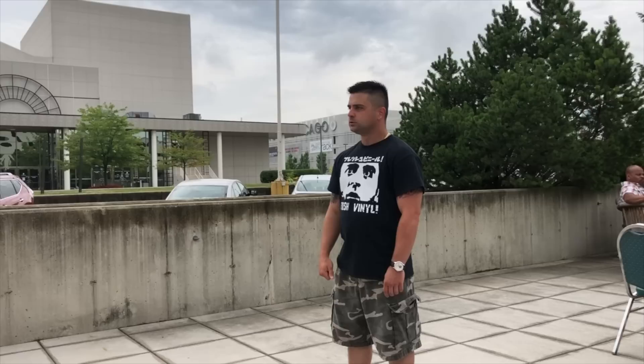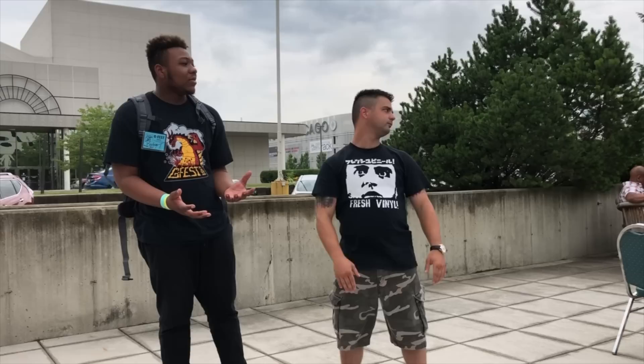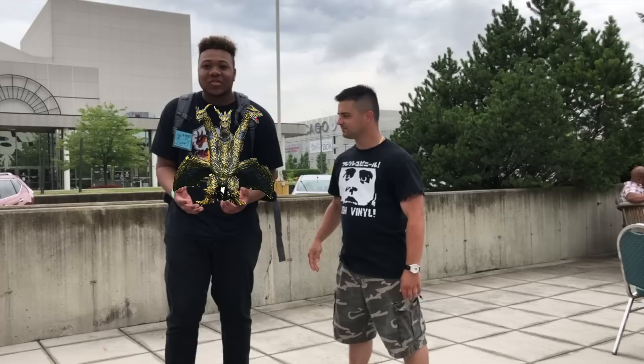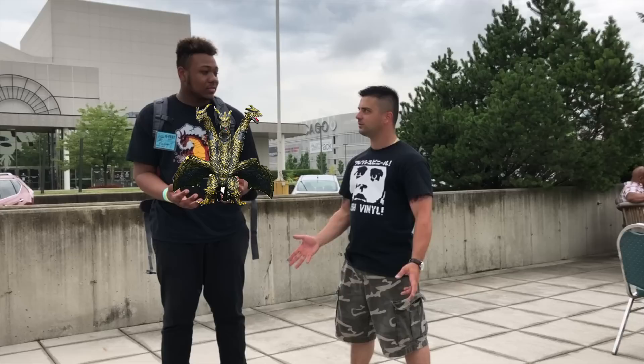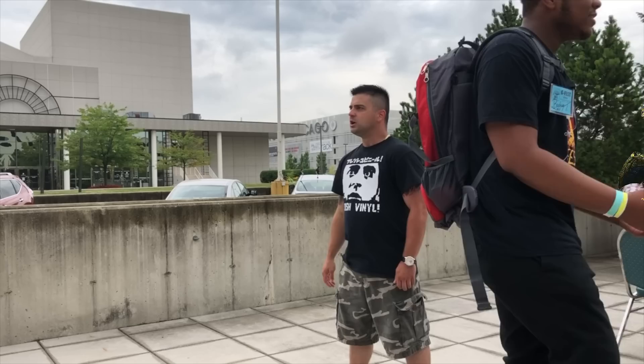Rodney, tell us what you got. I have the Bandai Kaiser Ghidorah — I got it yesterday but left it in my room. Just imagine it right here in my hands — I'll Photoshop it in. I also plan on getting the X-Plus. The Kaiser Ghidorah — the first year we did this, everybody had one, and you finally got yours. Better late than never. Bam!